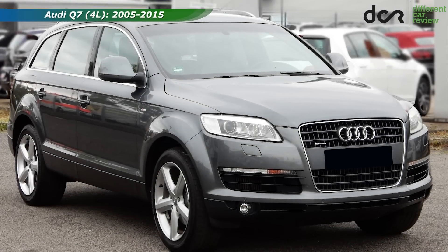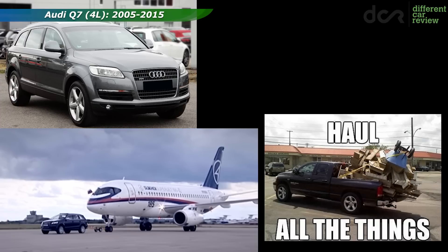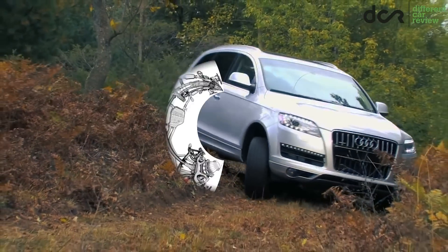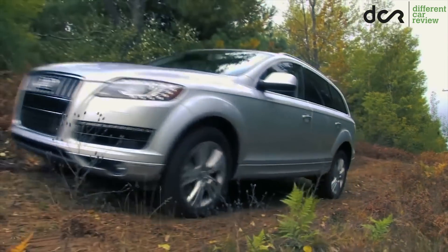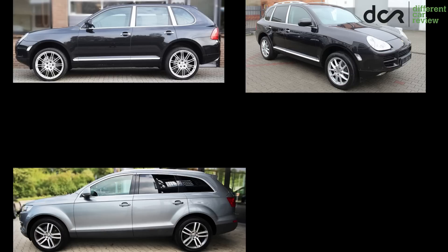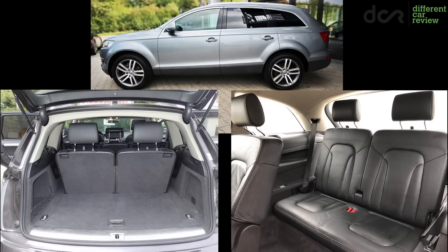With the first generation Audi Q7 you can tow things, transport things, travel long distances comfortably and even go to the forest for some mushrooms, perhaps. It has a very good standard 4WD system, but it's definitely not a proper off-road car. It also shares the same but slightly modified platform with the first generation Porsche Cayenne and VW Touareg, but this Q7 is bigger than these cars and it was also available as a 7-seater version.